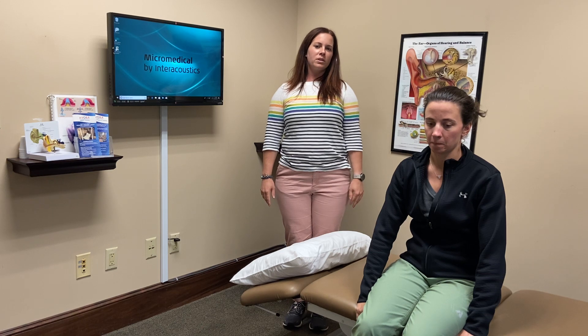Hi guys, it's Dr. Katie Dowd here at Avora's Dizziness and Balance Center. I want to talk to you guys about a treatment we do for benign paroxysmal positional vertigo, or BPPV. This condition is where little crystals get dislodged in the inner ear, and I'll explain that better in a video about anatomy.